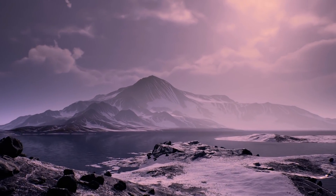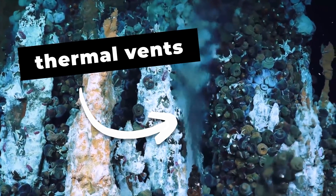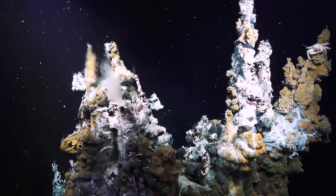The planet is so far outside its sun's habitable zone that these oceans should be frozen solid, but strong undersea thermal vents from the planet's molten core supply enough energy to keep them liquid.